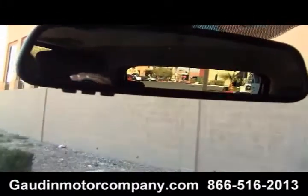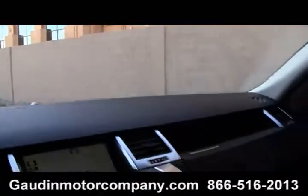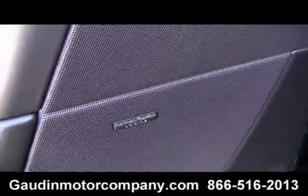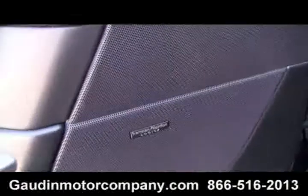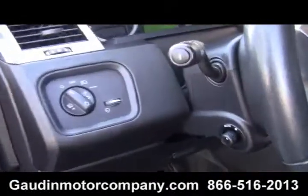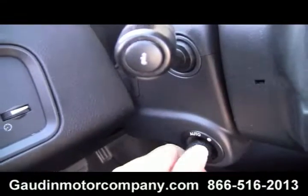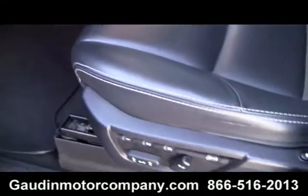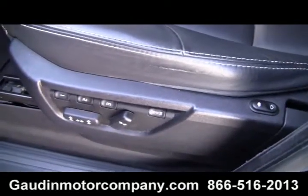It does have the moonroof, and there you see your garage door openers. Immaculate interior. In addition to having the Harman Kardon upgraded stereo system, tinted windows, full power tilt and telescope, memory seat for three.